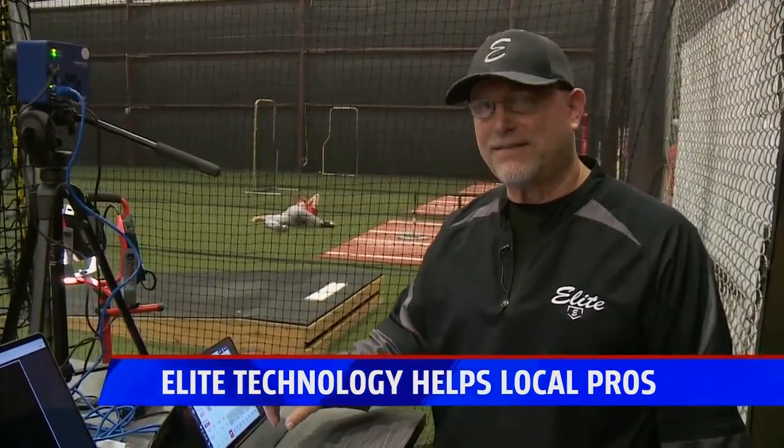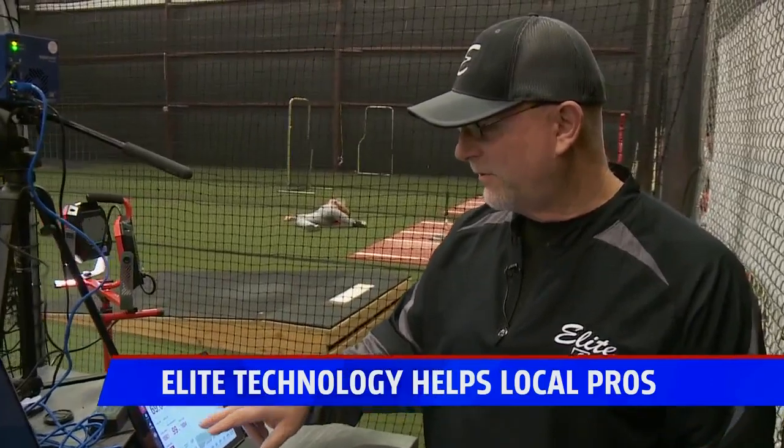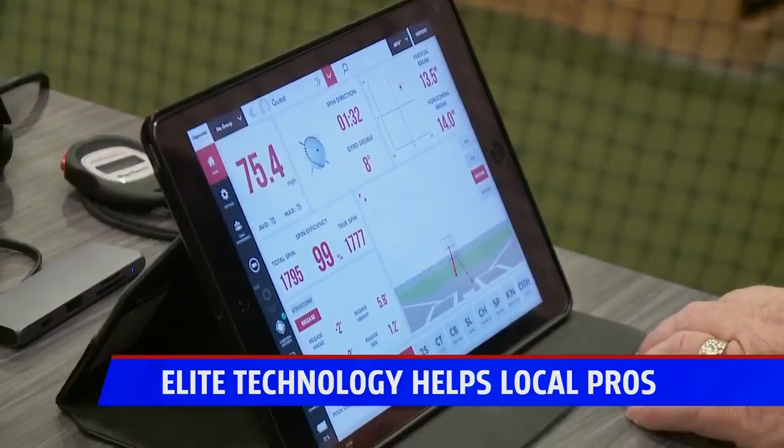I'm glad it happened like this. Until we get the velocities that we want out of him, that's where Mike Paul and Elite Baseball come in. They have some of the newest technology at their facility on Clyde Park in Wyoming — that's the Edgertronic camera and the Rapsodo.